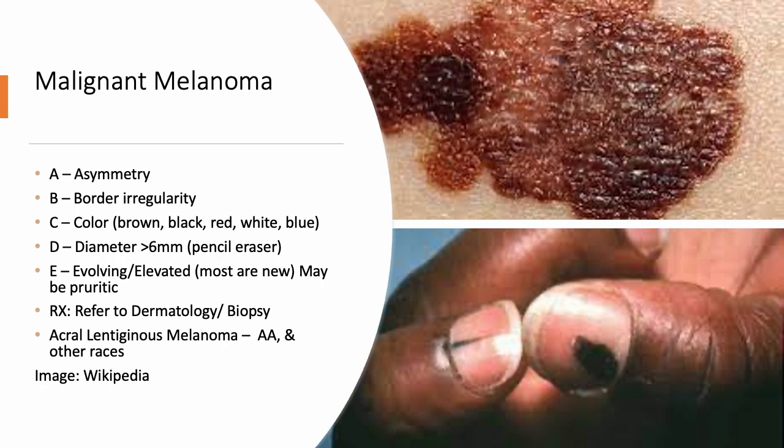B is for borders — they're irregular with no real pattern. C is for color — you see darker coloring; on darker-skin patients you can see black or purplish tones. It just looks like it does not belong — you might see it on the skin or in the nail bed. D is for diameter — less than 6mm, roughly the size of a pencil eraser. E is for evolving or elevating.